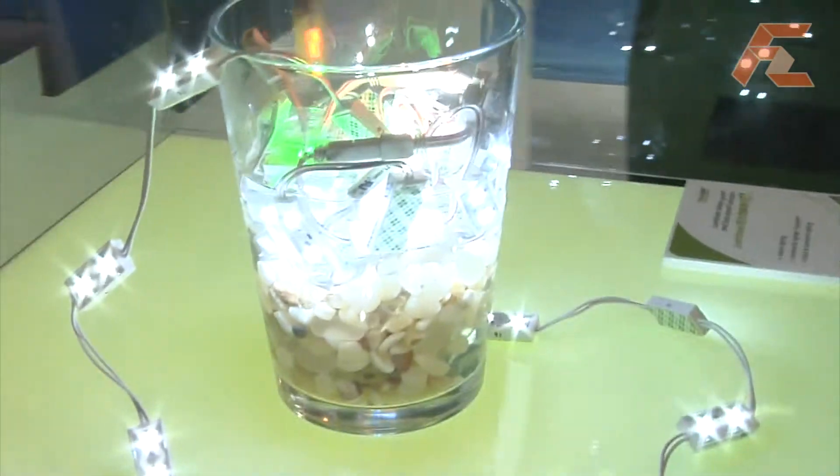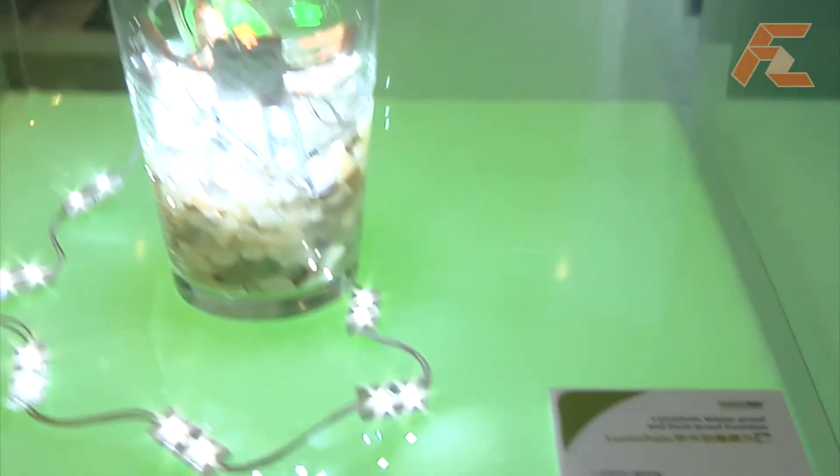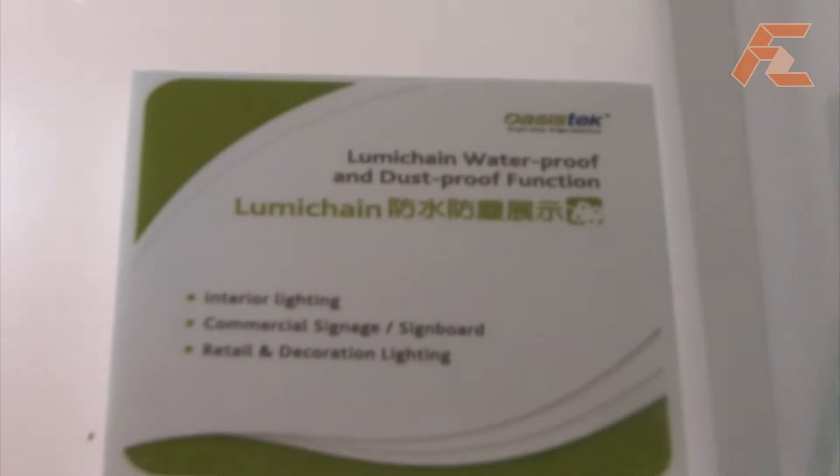Yes, that's what you want to replace — those really power-hungry neon lights. Exactly. And you have a kind of Lego system where you can create your own letters or symbols. Yes, they are designed to be very flexible depending on each customer's different requirements.